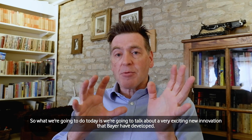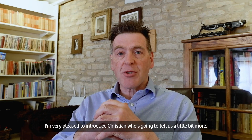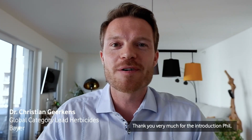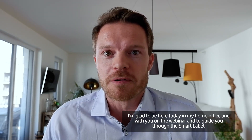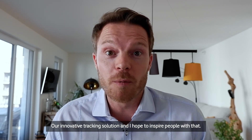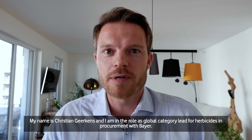Today we're going to talk about a very exciting new innovation that Bayer have developed. I'm very pleased to introduce Christian, who's going to tell us a little bit more. Thank you very much for the introduction, Phil. I'm glad to be here today in my home office on the webinar, to guide you through the smart label, our innovative tracking solution. My name is Christian Geckens and I am in the role as global category lead for herbicides in procurement with Bayer.